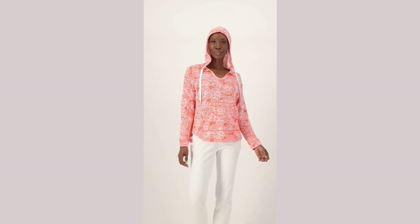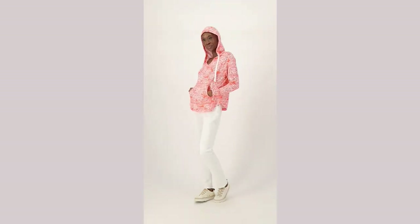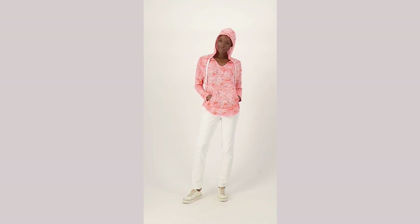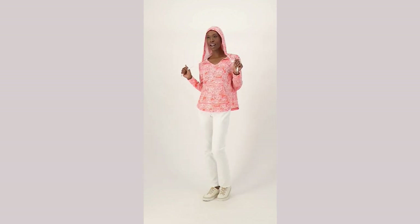Pick this one up today. We have it in sizes extra small through 3X. We'll show you the color choices one more time so you can make your selection. 1-800-967-4500 is the number to call.